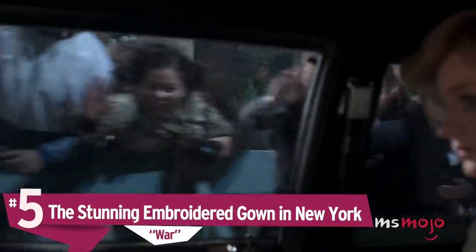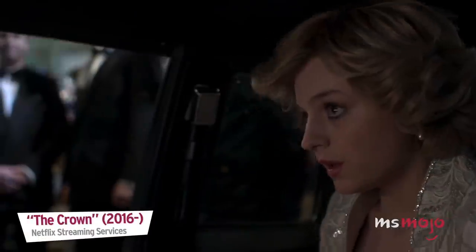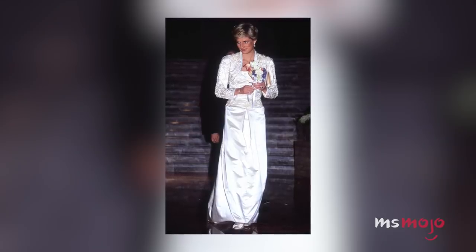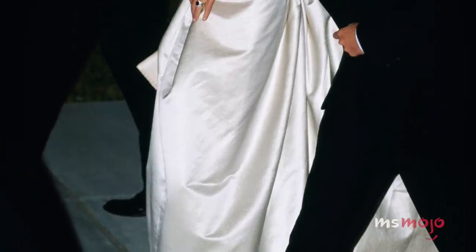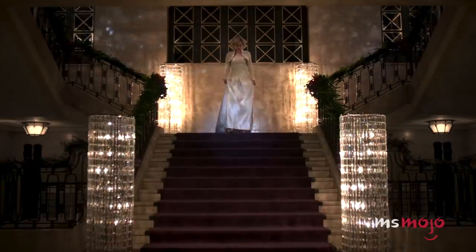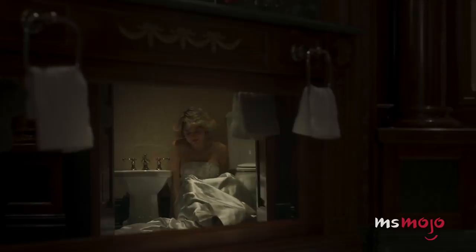Number 5: The Stunning Embroidered Gown. Diana's solo trip to New York in 1989 was her opportunity to show that she was so much more than a clothes horse, as the American media had branded her. It was a monumental visit, but as she attends the Royal Gala at the Brooklyn Academy of Music, she proves that fashion sense and compassion are not mutually exclusive. Roberts decided to replicate this white, floor-length embroidered gown and matching stole from her iconic trip. This look juxtaposes the glitz and glamour of the fairytale princess with the reality of the unhappy, scared and lonely young woman who's wearing it.